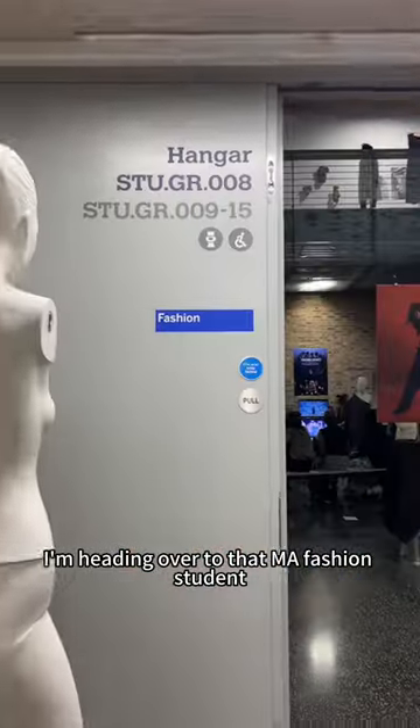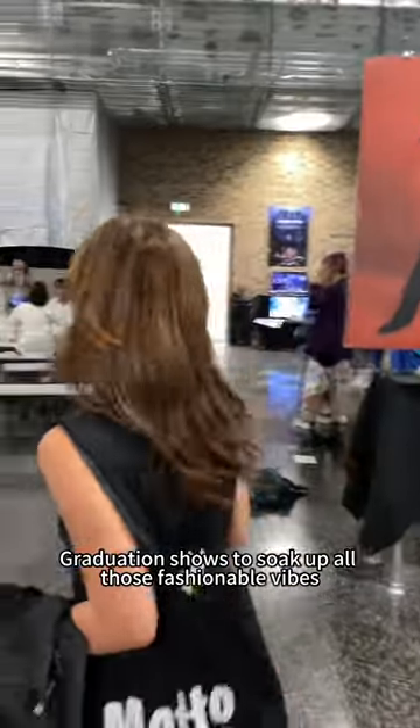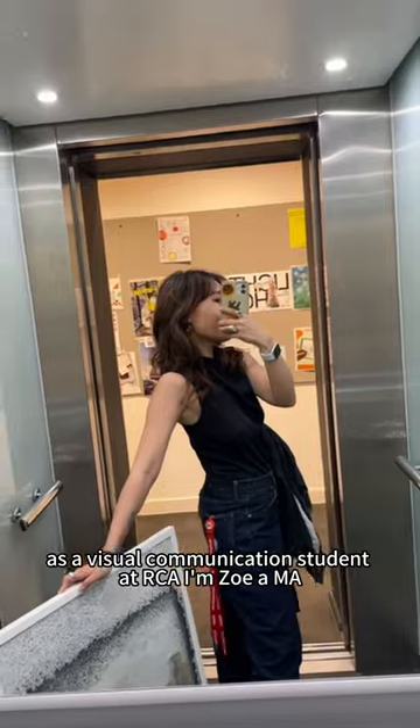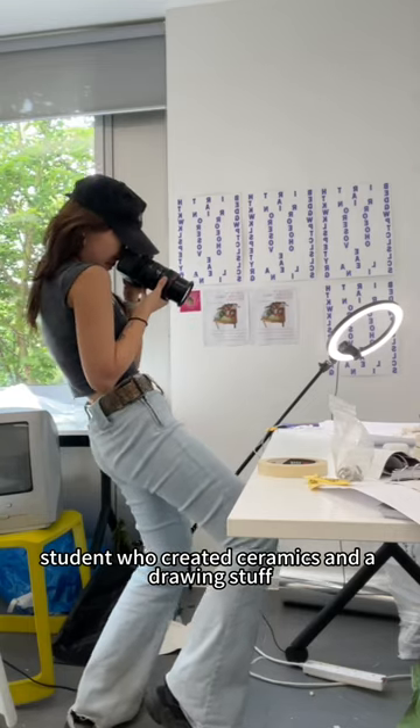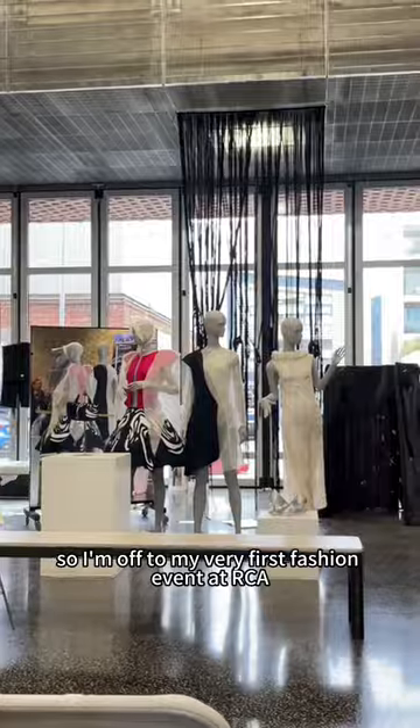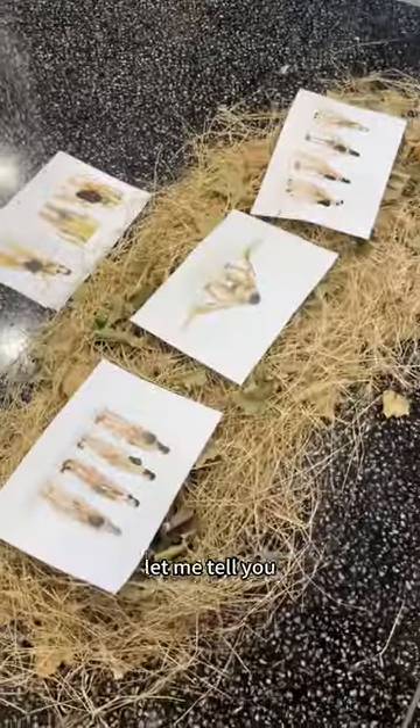I'm heading over to the MA Fashion Student Graduate Show to soak up all those fashionable vibes. As a visual communication student at RCA, I'm Zoe, a second year MA student who creates ceramics and does drawing stuff, so I'm off to my very first fashion event at RCA Graduate Show in Battersea.